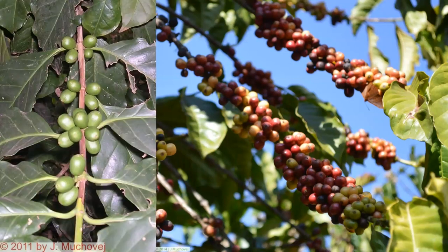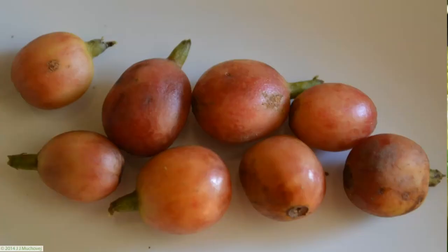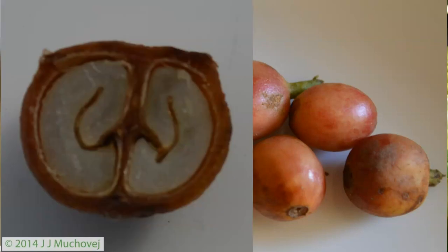They can also be clustered in tight whirls. You can see how they're nice and pretty and green. Later they mature into a redder stage. If you take one and cut it open, you can see the rind. The seed is the white area on the inside — this becomes your coffee bean.